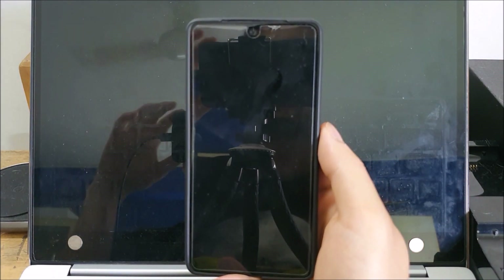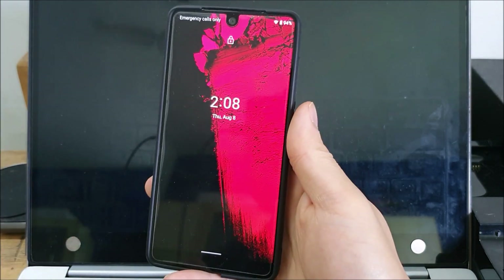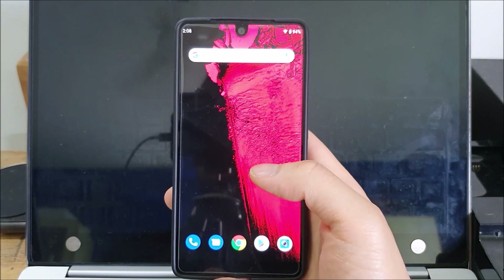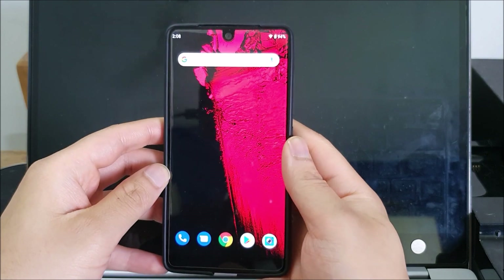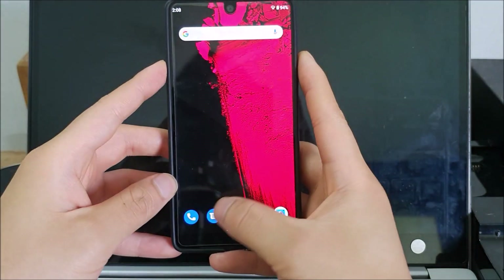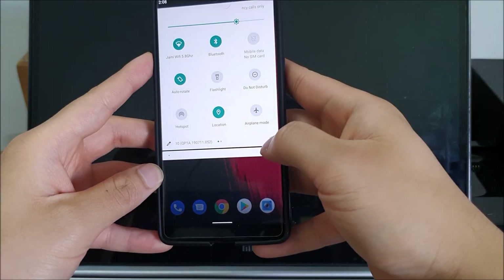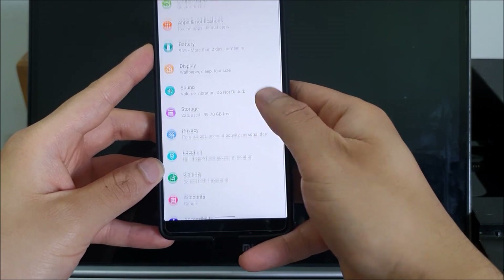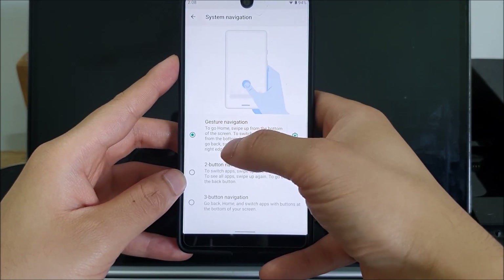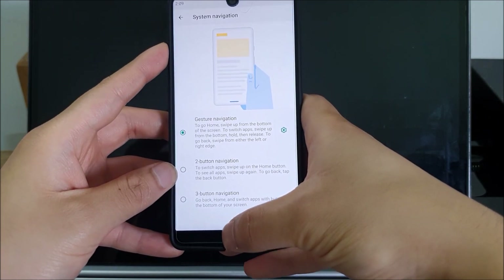Without wasting any more time, let's do a quick overview of what's new. We've already done a full review of what changed in Android Q, so we'll focus on bug fixes and new features from Beta 4 to Beta 6. You can see this gesture bar at the bottom when inside an app — you can change this in Settings > System > Gestures > System Navigation, where you can choose gesture navigation, two-button navigation, or three-button navigation. I have it on gesture navigation, which is going to be the system-wide navigation moving forward.